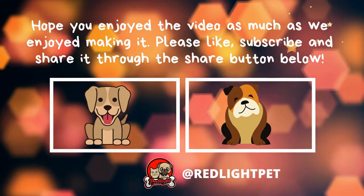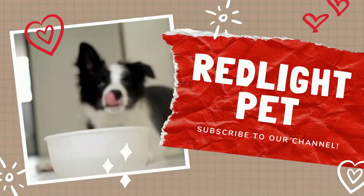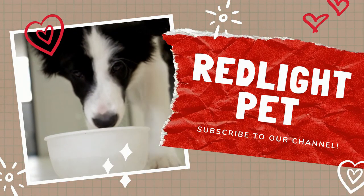Hope you enjoyed the video as much as we enjoyed making it. Please like, subscribe, and share it through the share button below.